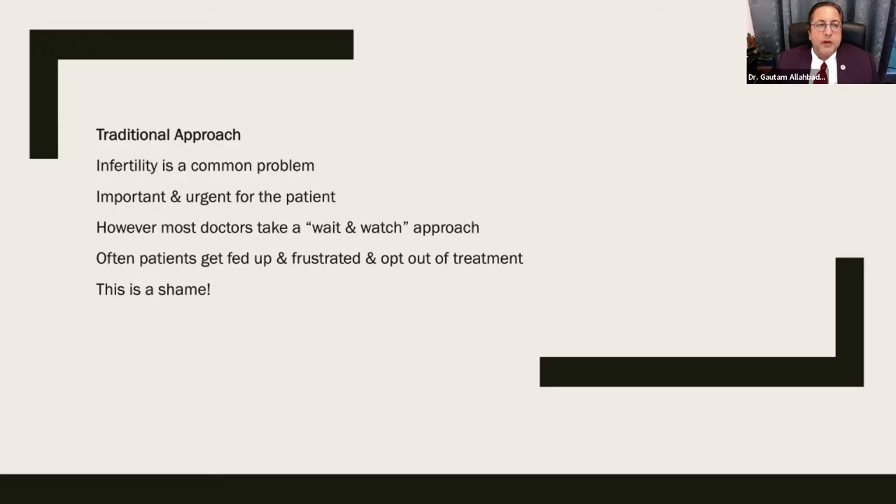This is what happens in normal reproduction. If there is a problem, and you don't get pregnant within one year of unprotected intercourse, you should contact your gynecologist or fertility specialist. Infertility is a common problem — one in five couples worldwide need some help getting pregnant. It is always urgent for the patient, but most doctors take a wait-and-watch approach, telling couples to try for three to six months before returning. Patients often get frustrated and change doctors — and this is a shame.